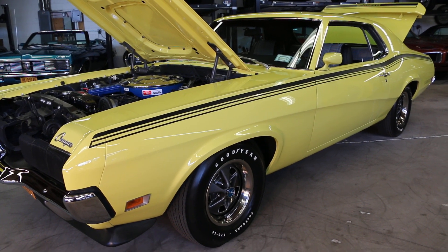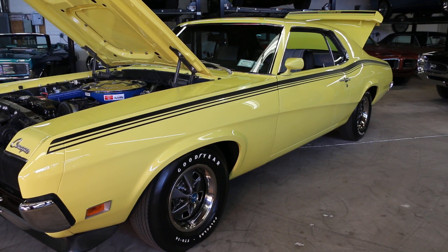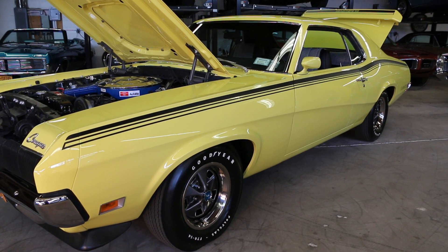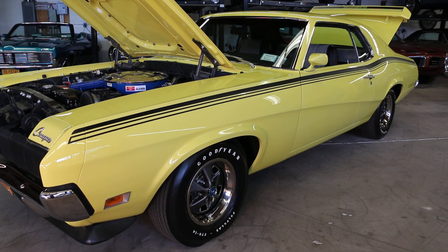Hey guys, thanks for joining us today. Mike here at WeBeAutos. Today we have a gorgeous car — it's a 1970 Mercury Cougar Eliminator. It's a 101 according to the Marty Report. Very rare houndstooth interior, and I've got the owner here who's going to tell us a little bit about it.